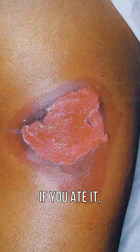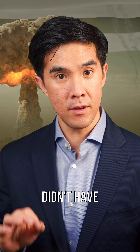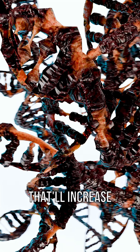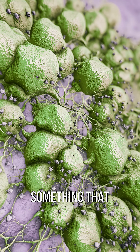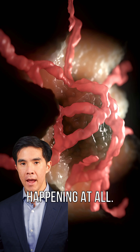If you ate it, your teeth could fall out, your jaw could fall off, and you're in big trouble if these things happen. There's nothing that you can do about it. But the shrimp didn't have enough cesium to do that. What it would do is damage your DNA. That'll increase your risk of cancer, and it'll be something that happens months to years later, so you might not even know that it was happening at all.